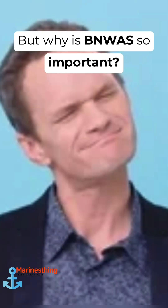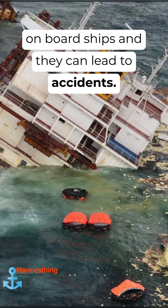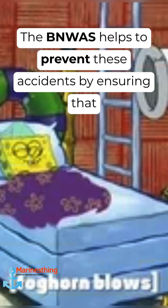But why is BNWAS so important? Well, fatigue and sleep deprivation are major concerns onboard ships and they can lead to accidents. The BNWAS helps to prevent these accidents by ensuring that the watchkeeper is awake and alert at all times.